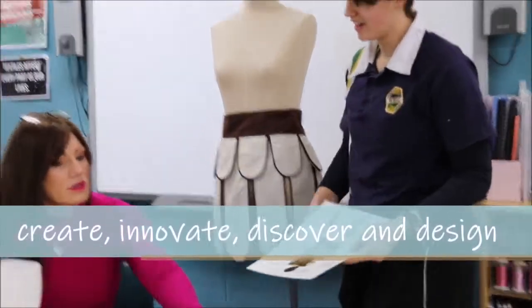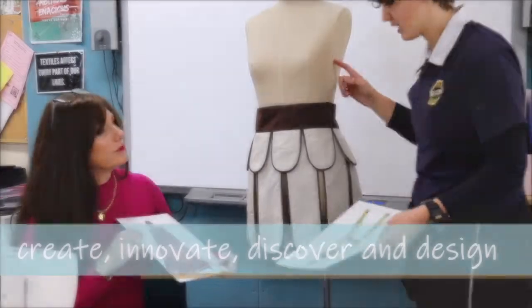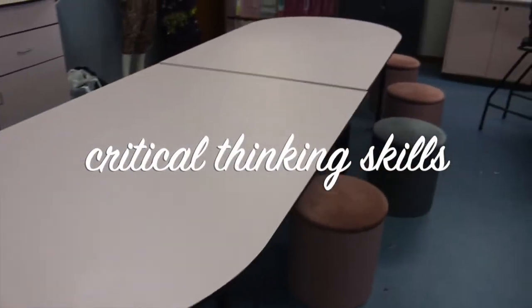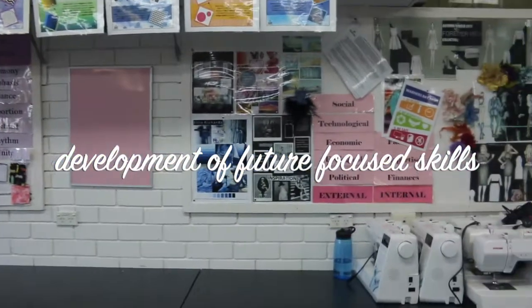Textiles and Design fosters the freedom to create, discover, innovate and design, alongside developing critical thinking skills and managing time and resources while working through the design project to seek solutions. These are the skills that future employers tell us they are seeking in young people today.